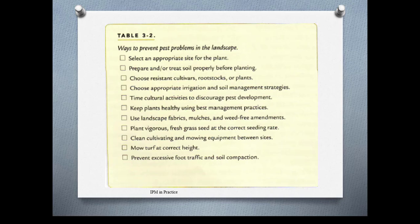Here is a list from your book about ways to prevent pest problems in the landscape: right plant, right place. Make sure you know what kind of soil you're dealing with, use resistant cultivars, use correct irrigation and nutrition, do the right cultural activities to discourage pest development at the right time, and just keep plants healthy.